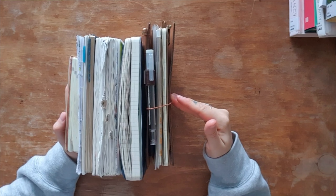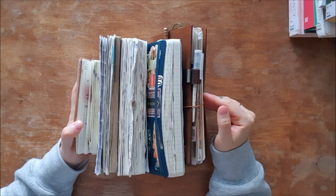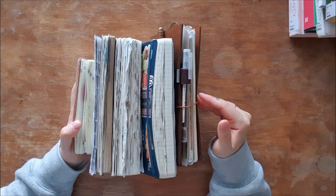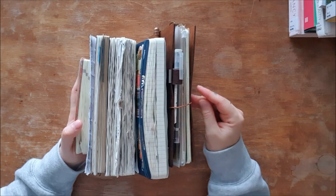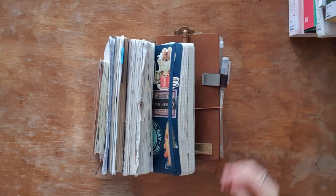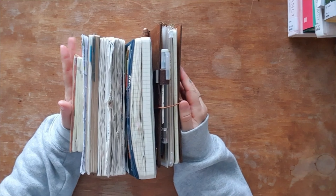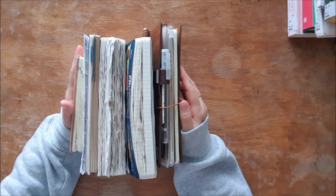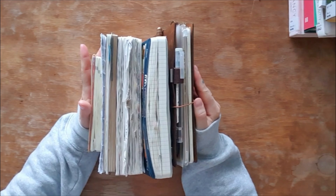Hi friends! I think I've made one video this year and I'm here to fix that right now. This is gonna be a little chat about journaling and planning and simply why I prefer notebooks that are not so special.